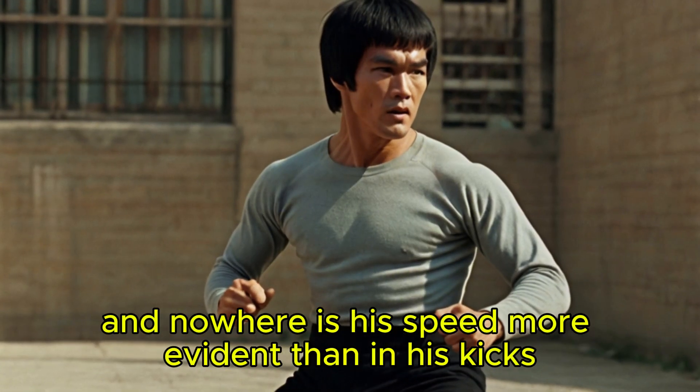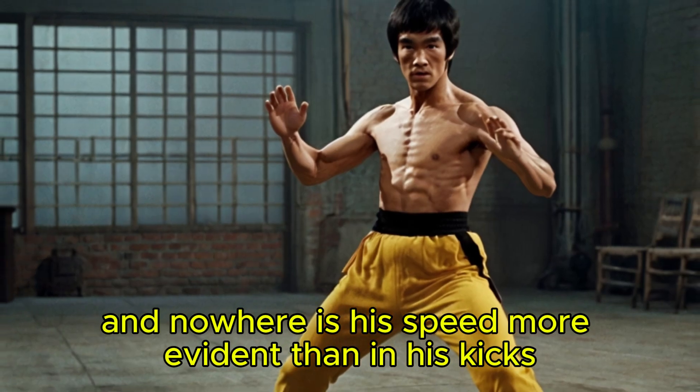Bruce Lee is famous for his unparalleled speed, and nowhere is his speed more evident than in his kicks. His ability to strike faster than the human eye could follow was one of his defining characteristics.